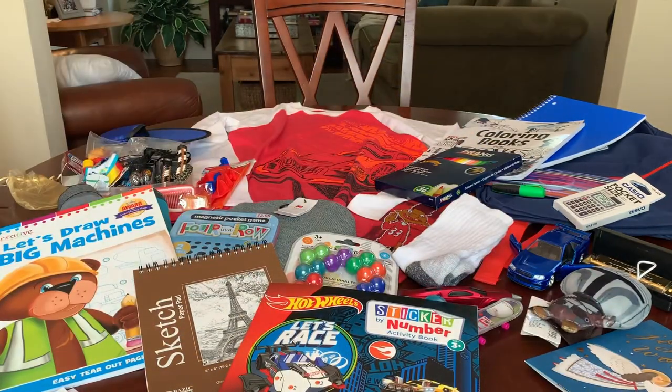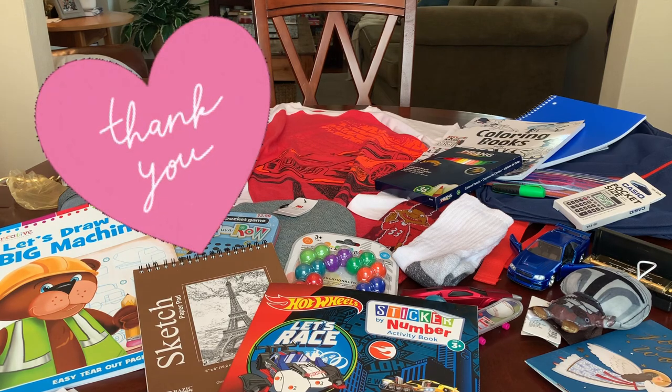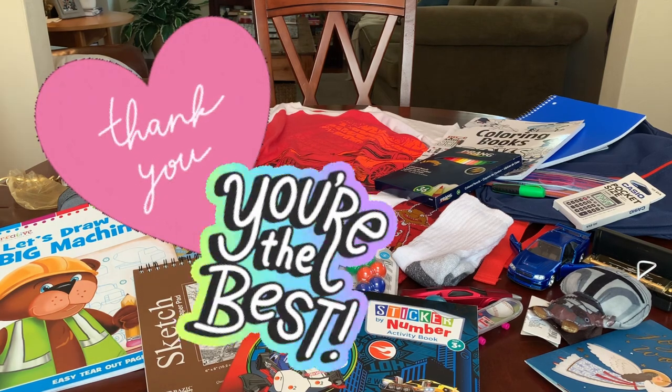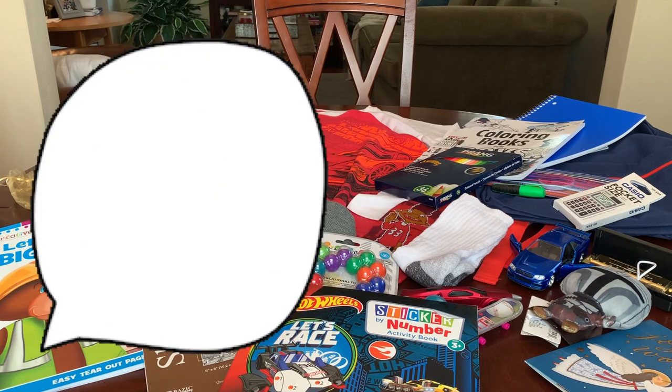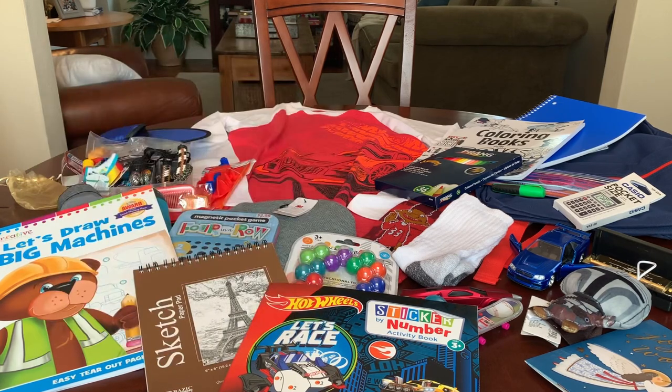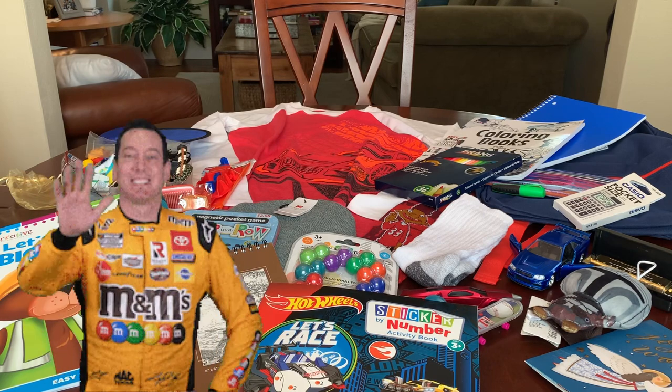So that is my Fast and Furious race car themed shoebox packed for a 10 to 14 year old boy. I hope you enjoyed this one and got some ideas and inspiration for packing your shoeboxes this year. Thank you so much for watching — I really appreciate each and every one of you. Don't forget to like, subscribe and comment, and I'll catch you in my next video. Bye now.